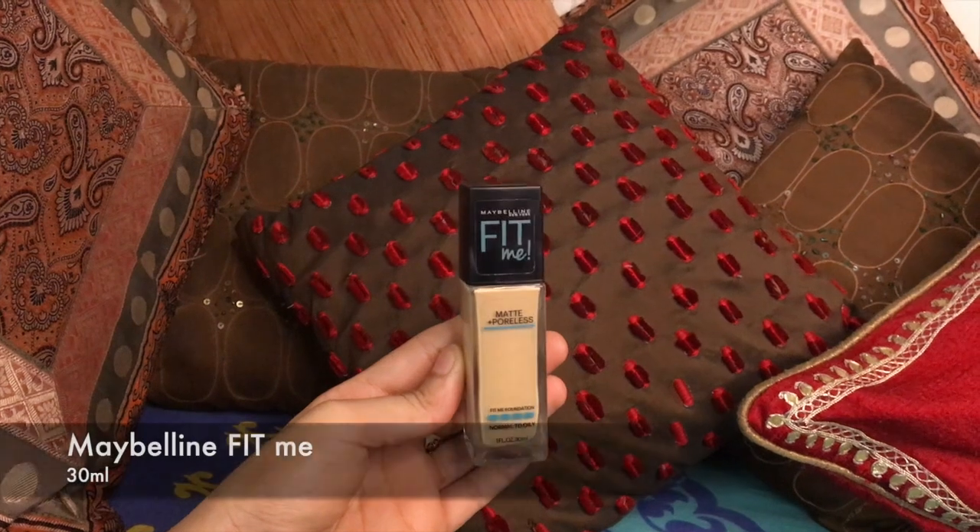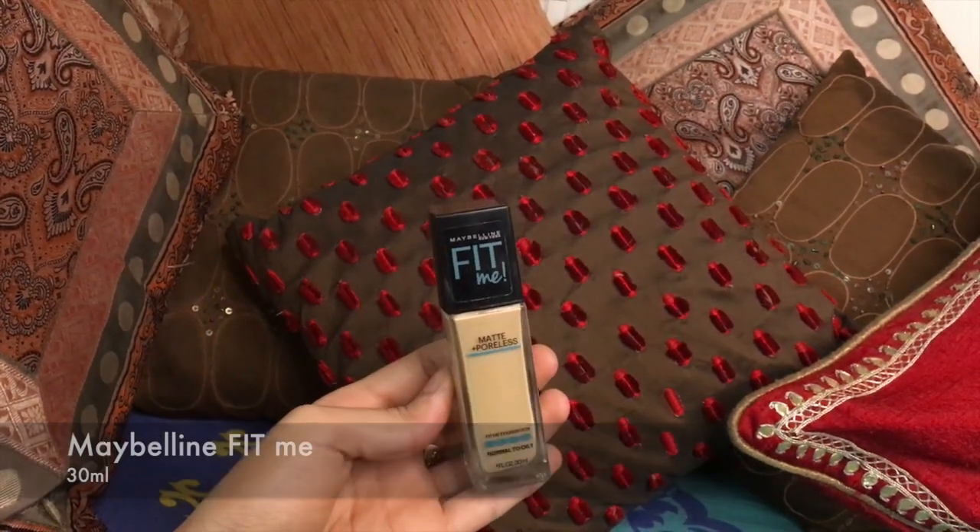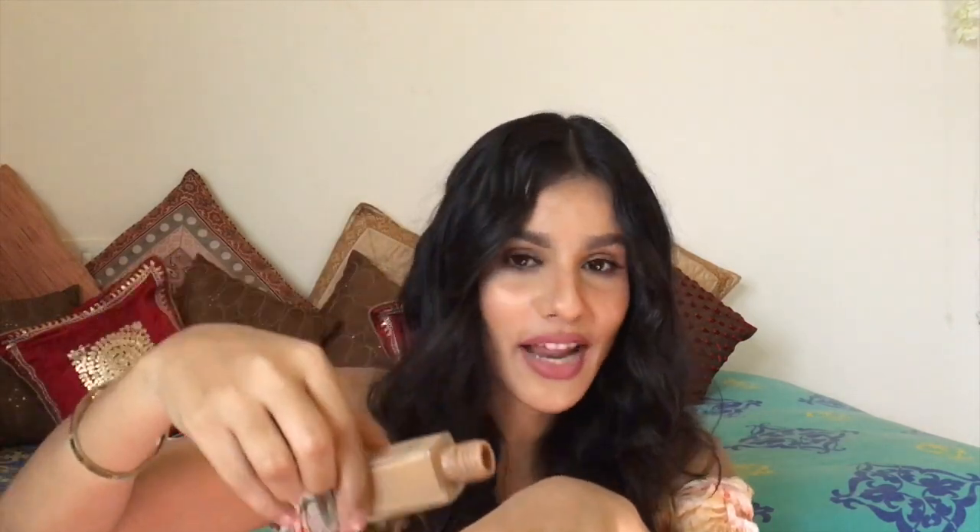The first foundation is the Maybelline Fit Me Poreless Matte foundation. Honestly, I don't know a single person into makeup who doesn't know about this foundation, and in my opinion it is definitely worth its popularity. It comes in two sizes. The 30ml is a glass bottle, and the good news is that it now has a pump — previously you had to pour the product, which wastes and contaminates it. This 30ml retails at 500 rupees.